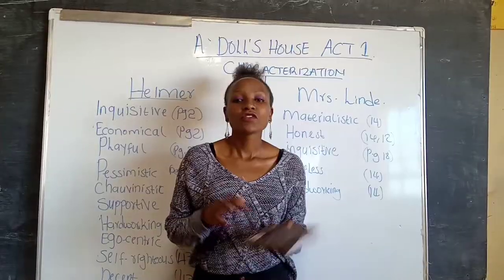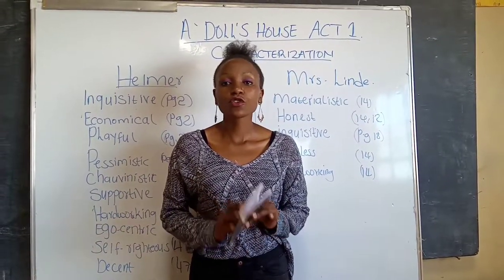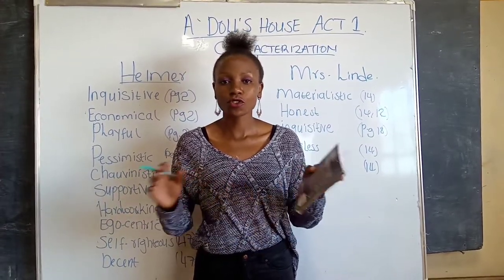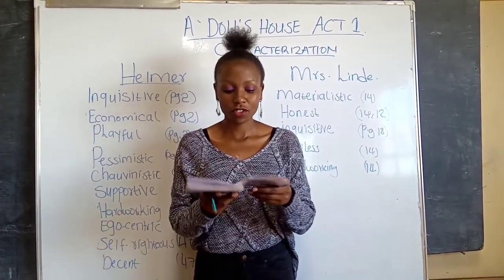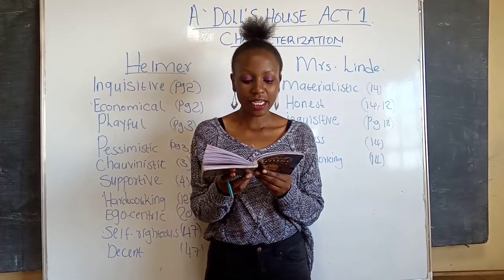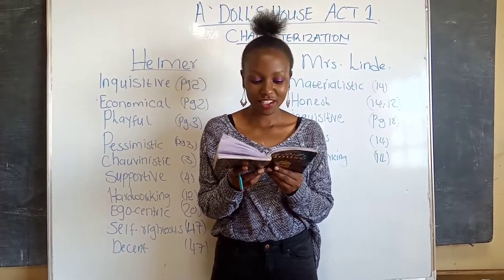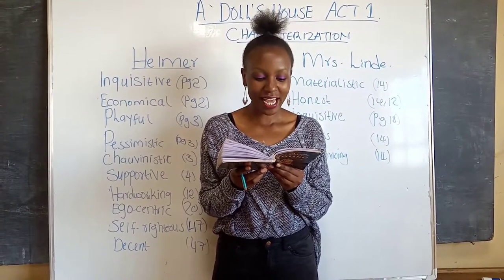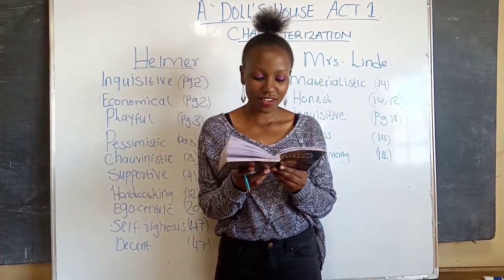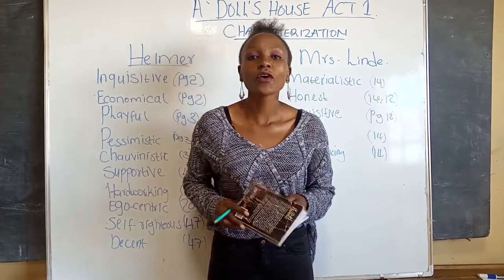Next, she is hard working. After her husband died, he left her nothing, so she had to work hard in order to survive. Still on page 14, at the last part: 'Well, I had to turn my hand to anything I could find. First a small shop, then a small school, and so on. The last three years have seemed like a long working day with no rest.'